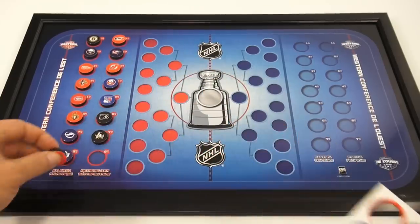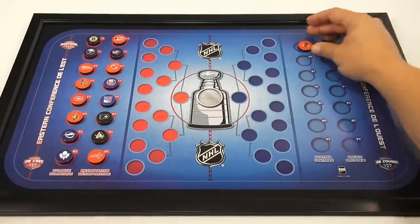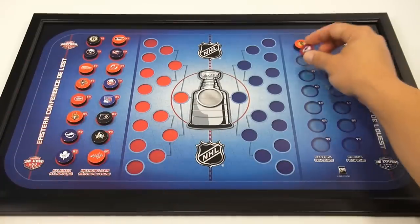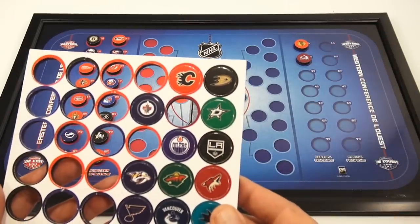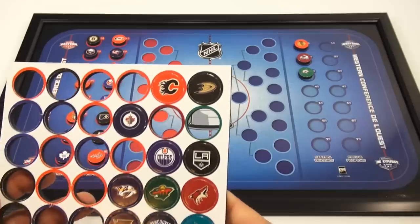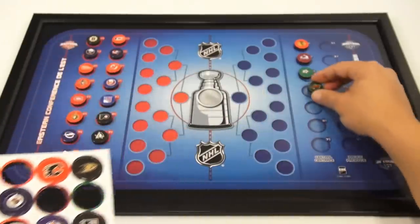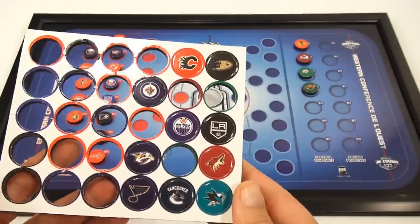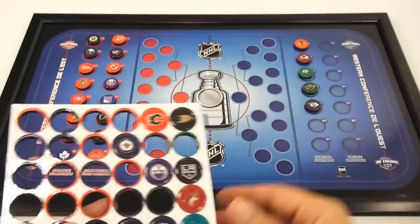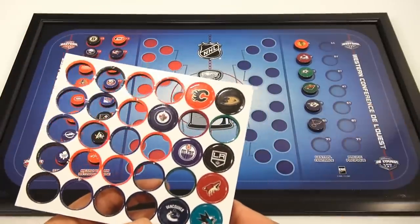All right, I've got to hear who your favorite team is out there. Of course, in the Central Division, we know who the Blackhawks are — let's get them in first, because hopefully that's where they finish. And the Colorado Avalanche. Dallas Stars. Minnesota Wild. And then the Nashville Predators. The St. Louis Blues. And then the Winnipeg Jets.